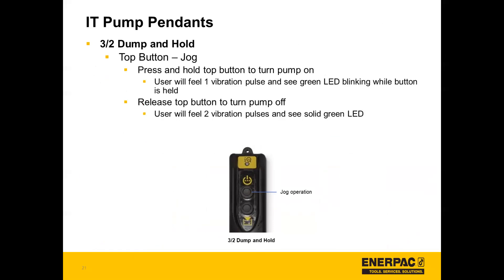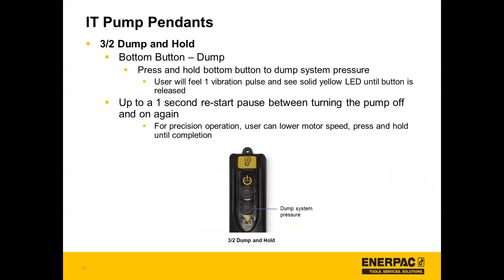With the dump and hold pendant, the top button is a jog function — press and hold the top button to turn it on and release it to turn it off. The bottom button is the dump functionality, so press and hold the bottom button to dump system pressure. Again, there's up to a one-second restart pause between turning the pump off and on again.